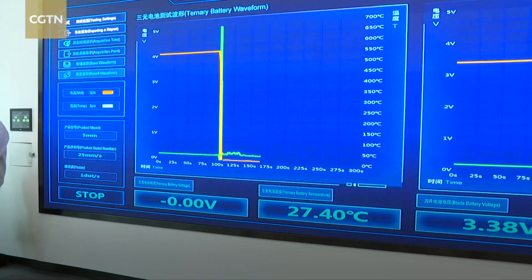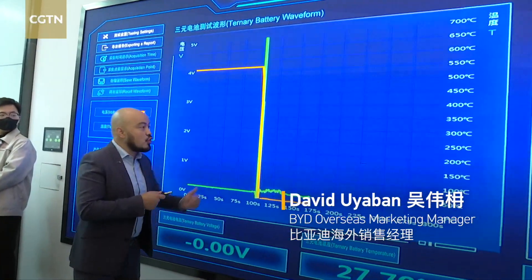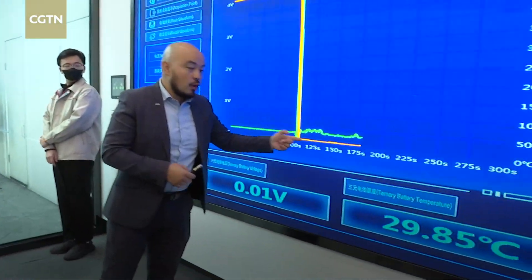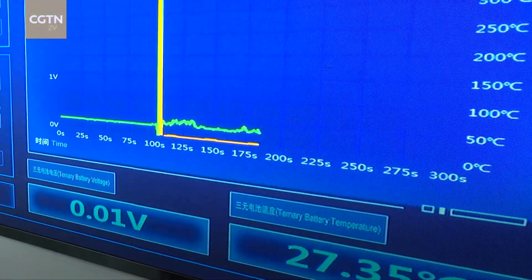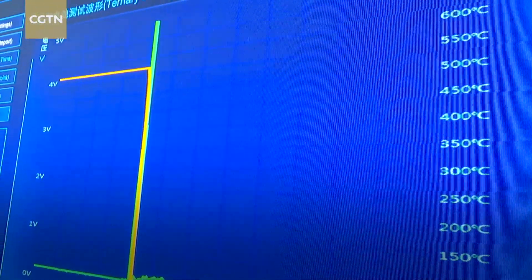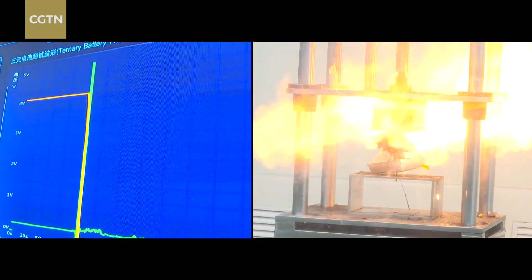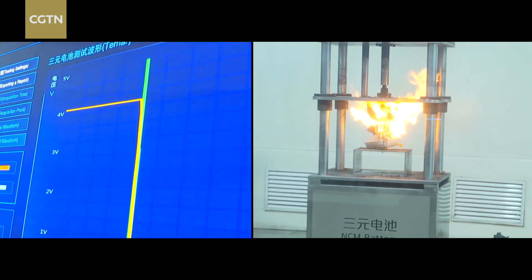Nothing happens with the blade battery. With the NCM battery, the orange line shows the voltage — after the test, it goes to zero, so you lose power. Basically the car dies, so you're locked inside. You cannot open the doors or move down the windows. And of course, as we saw, we have fire. The temperature goes right up and the green line spikes — you can see it's still burning. It's not the safest place to be.